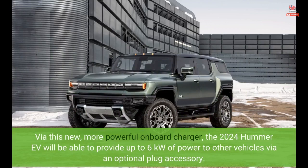Via this new, more powerful onboard charger, the 2024 Hummer EV will be able to provide up to 6 kW of power to other vehicles via an optional plug accessory.